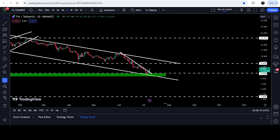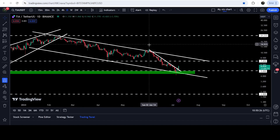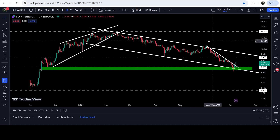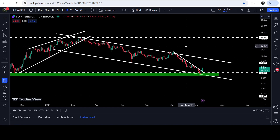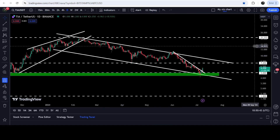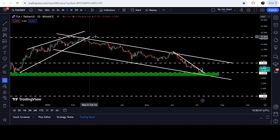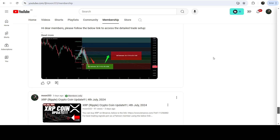Now finally we have broken out this resistance. The next resistance will be at seven dollars and 45 cents, which had been previously working as support and then as resistance. After breaking out that resistance, the next resistance will be the channel's resistance, approximately at nine dollars. If the price breaks out the channel's resistance, the technical target for this breakout will be approximately at 21 dollars, where we also have very strong resistance.